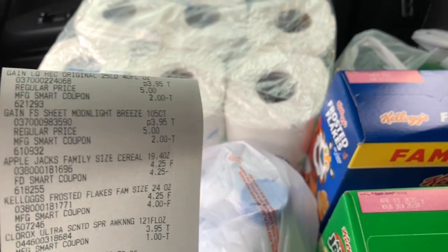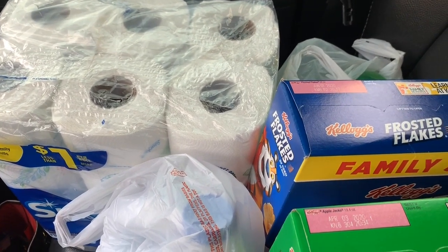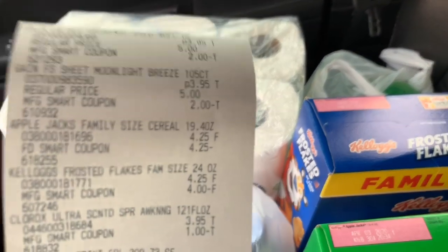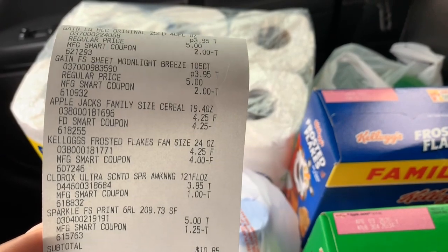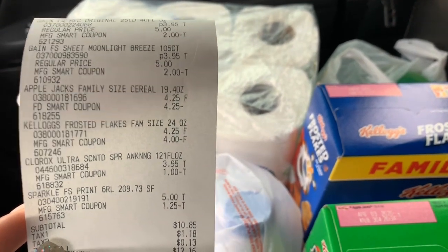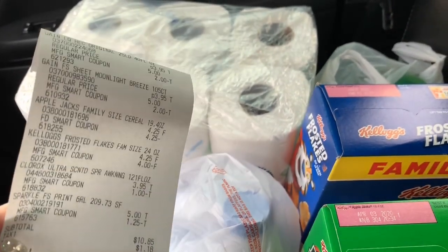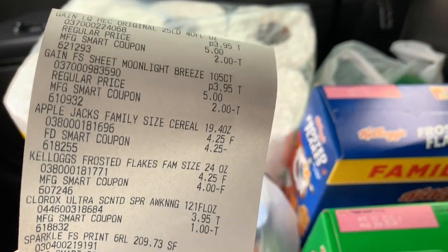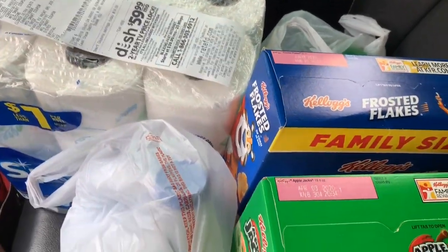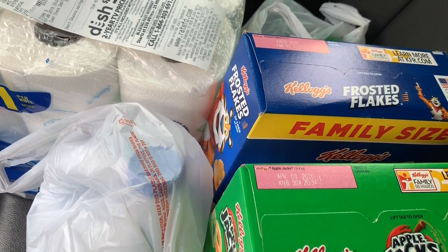But if you have both of those coupons, oh my goodness — you can go to Family Dollar and win. Use both at the same time, buy two boxes of cereal, and only pay $0.25! That is wild. I feel like I need to go back in and do another $5 off of $25 deal. I still have that coupon loaded to my account. Because of that glitch I still only paid $10.85 plus tax, which is pretty close to my intended $10.35.